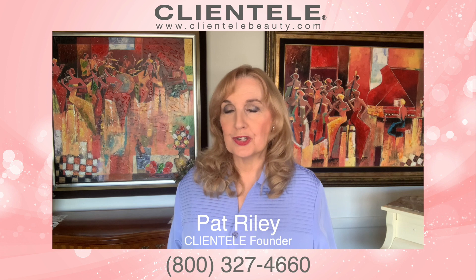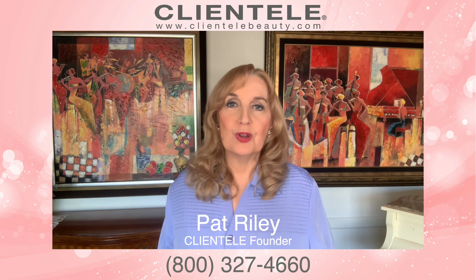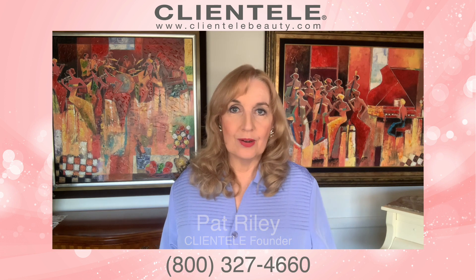Clientele Daily Nutrients is the first place to start if you really want the number one product for your beauty regimen — beauty from the inside out with Clientele.